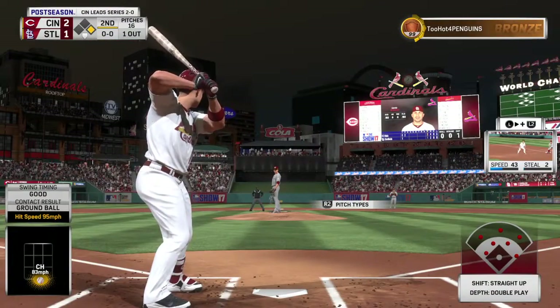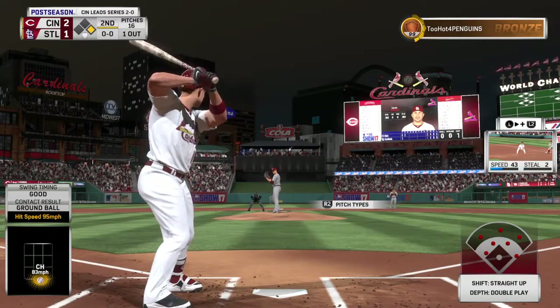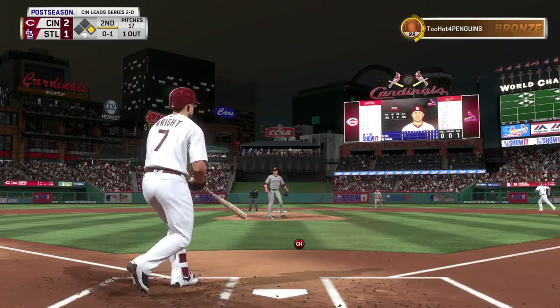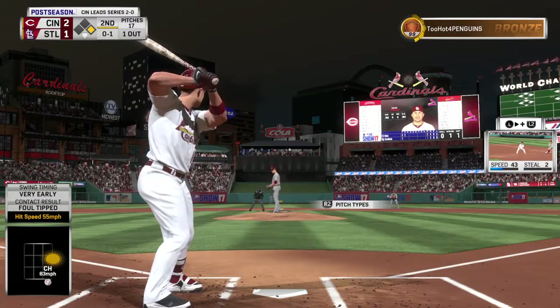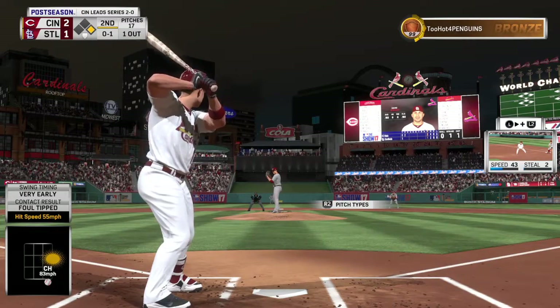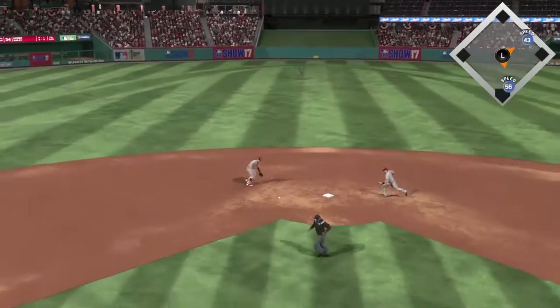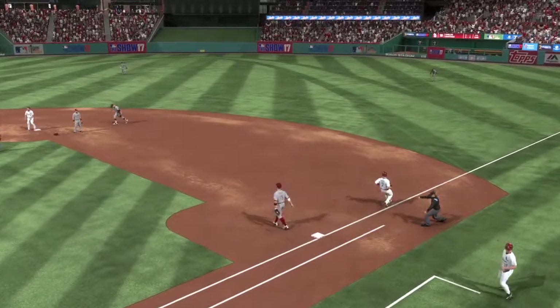Standing in, David Wright. First shot for him here with a runner at first and one away. Ball chopped foul right at home plate — it's 0-1. From the belt, kicks and deals. Ground ball sent back up the middle — to second for one, back to Votto, but it's not in time as they settle for the fielder's choice.